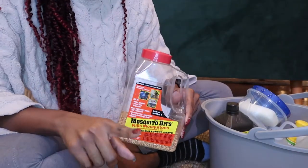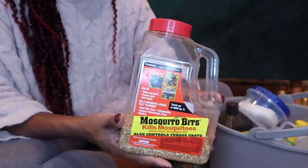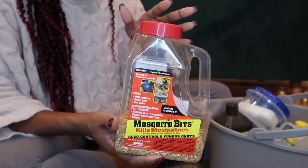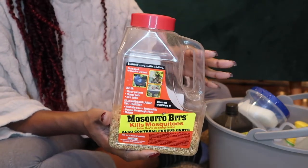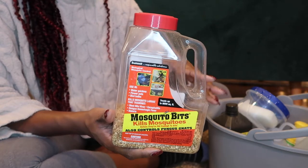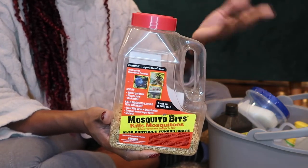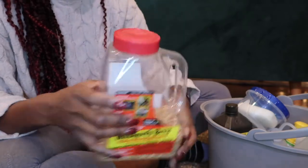First up on the list of some of my favorite houseplant supplies is mosquito bits. I have a whole video about how to use this if you're interested — it covers how to use mosquito bits and the benefits. This is definitely something I recommend everyone own, especially if you're someone like me who wants to get ahead of the pest situation and use it as an offense rather than a defense. It's good stuff.